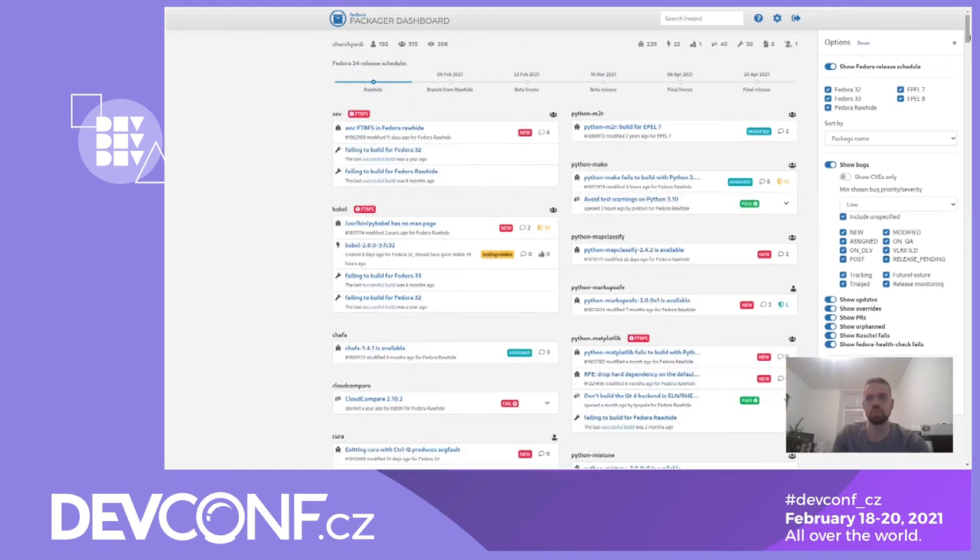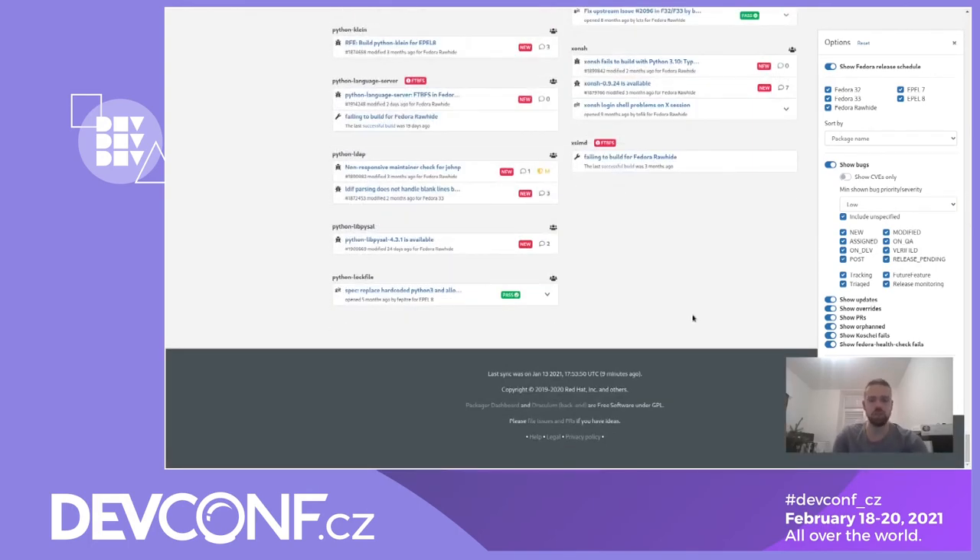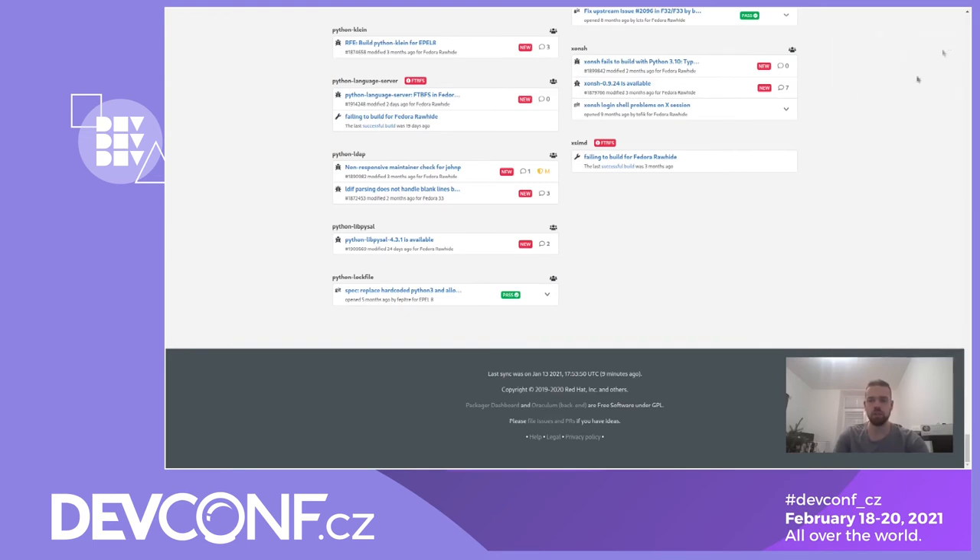An important thing to be aware of is that we are caching the results as Zef said earlier. Sometimes there might be some issues in infrastructure or on our side, since we are still currently running on a temporary server. If you have any trouble or doubts about data shown there, you can check the page footer and see how old the data you are currently seeing is. The page updates itself automatically — it refreshes every 15 minutes, so if there is something new, you don't need to manually hit F5 and refresh the page.